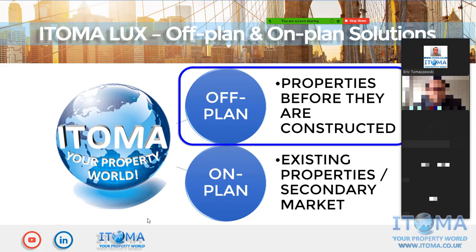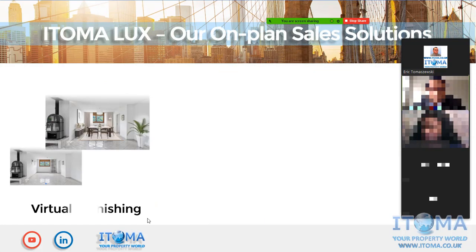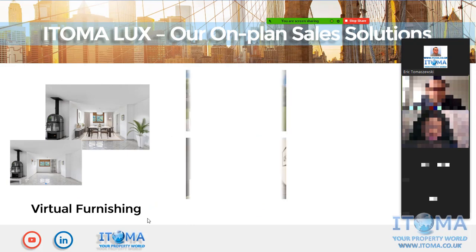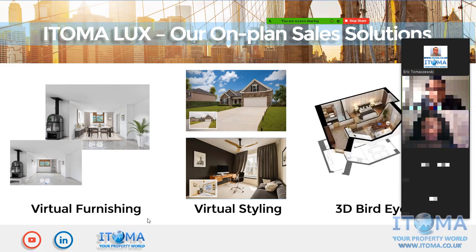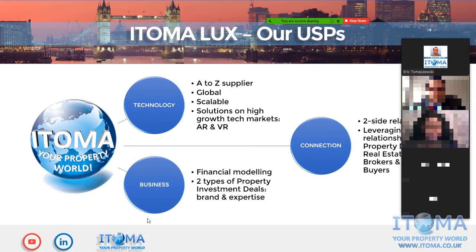Until now I've been presenting properties before they are constructed — so-called off-plan. But our second customer segment, alongside property developers, is real estate agents and brokers dealing with existing properties on the secondary market. For this segment we have three main solutions: virtual furnishing, where we place furniture onto an empty picture; styling, where we change it to whatever the customer wants; and bird's eye views, which is a great option versus simple flat floor plans, allowing customers to see how the property will look furnished.